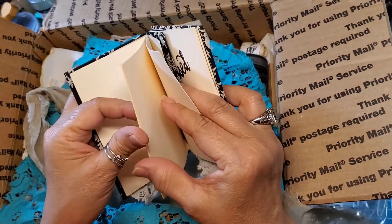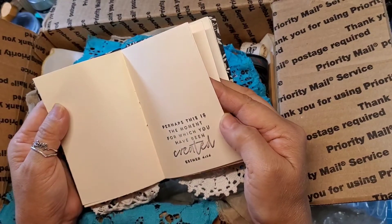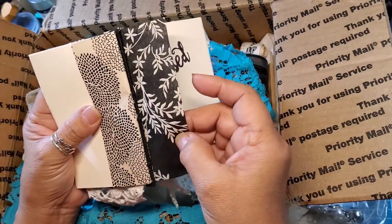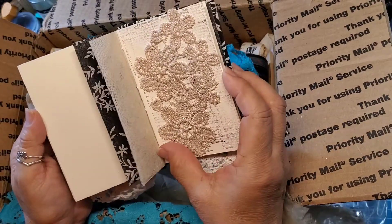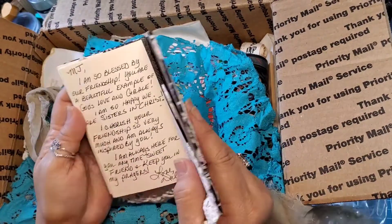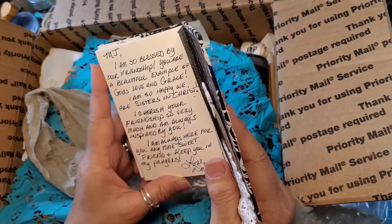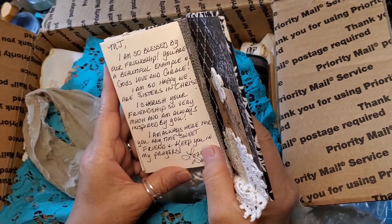And it has another verse here. So pretty — 'Perhaps this is the moment for which you've been created' — Esther 4:14. Oh this is so pretty! It says: 'MJ, I'm so blessed by our friendship. You are a beautiful example of God's love and grace.' Oh thank you, thank you dear friend. I am so happy we are sisters in Christ. Amen!